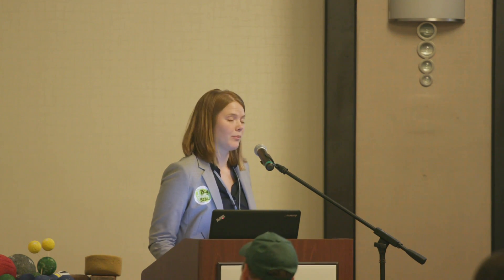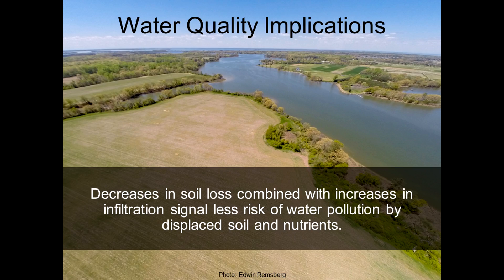All of these things have water quality implications. By increasing infiltration and reducing soil loss, we're really doing a lot to prevent the displacement of sediment and nutrients to waterways.